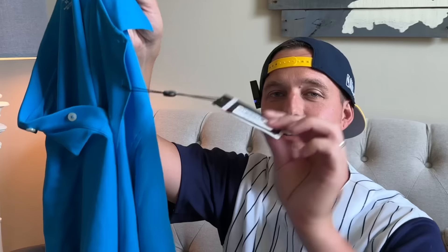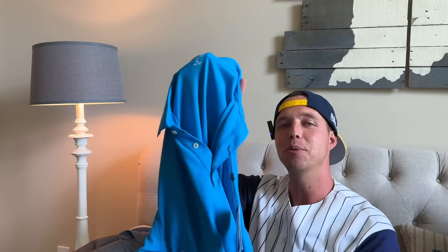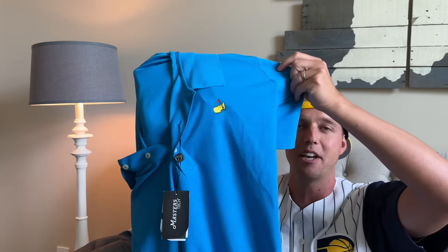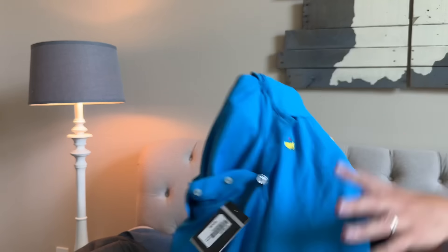Masters Tech, new with tags for $5 — check out the price. You really want to find the ones that are polyester like this Masters Tech — they sell better than the cotton. Not that cotton doesn't sell, but polyester sells better.